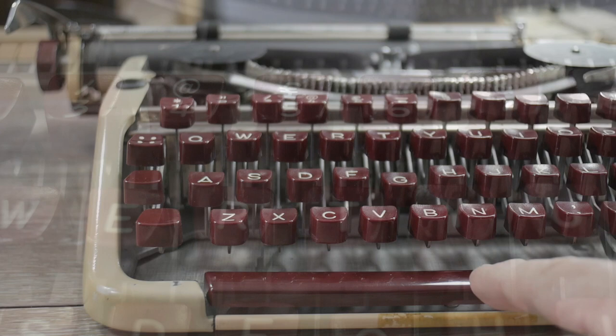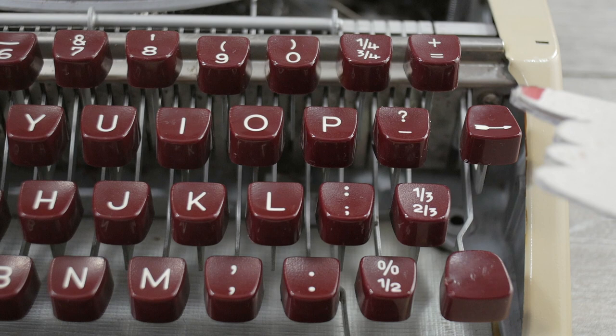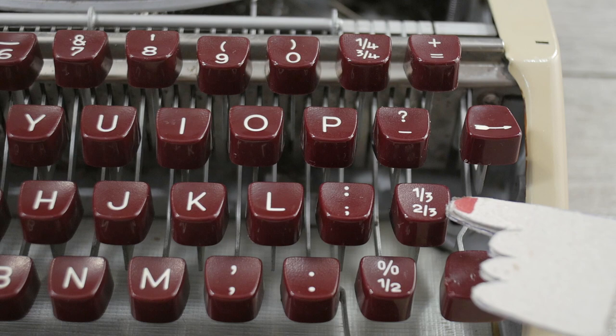This is a British keyboard, so instead of having the dollar sign above the four, we have the pound symbol above the five. Another giveaway that it's a British keyboard is the plethora of fractions: one quarter, three quarter, one third, two thirds, and one half.